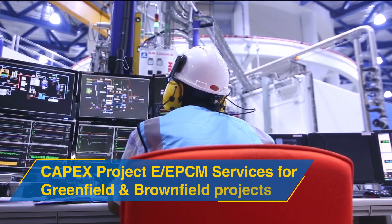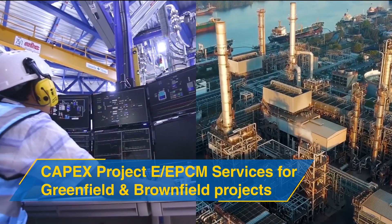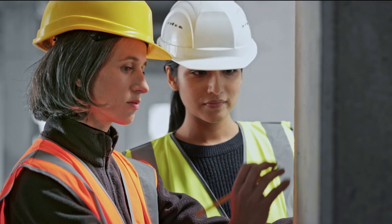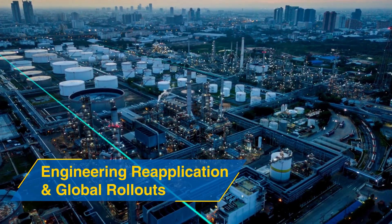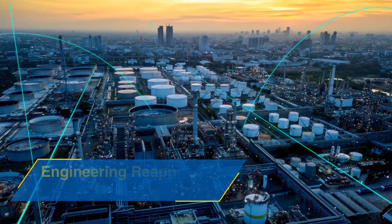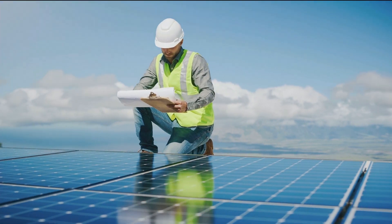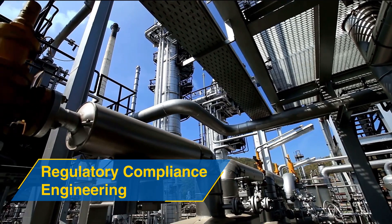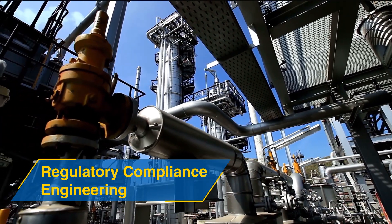Implement solutions to reduce capex. Optimize your capital expenditure with end-to-end plant sustainability, feasibility, and safety assessment. Improve decision-making and ensure consistency across platforms by harmonizing and standardizing processes. Achieve sustainability and green certifications, ensure regulatory compliance, and adhere to global industry standards.